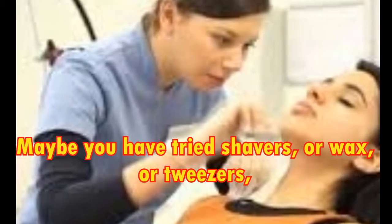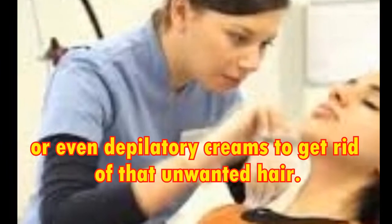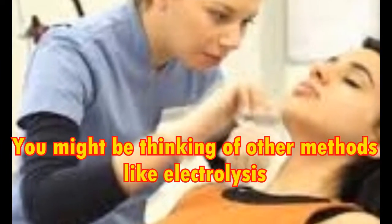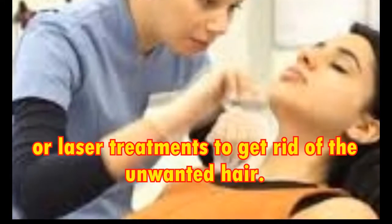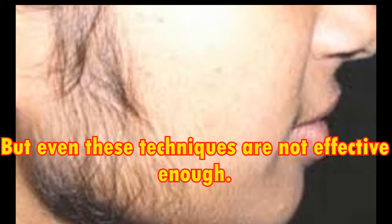Maybe you have tried shavers, or wax, or tweezers, or even depilatory creams to get rid of that unwanted hair. You might be thinking of other methods like electrolysis or laser treatments to get rid of the unwanted hair, but even these techniques are not effective enough. They will cost you hundreds of dollars and still you might not get great results.